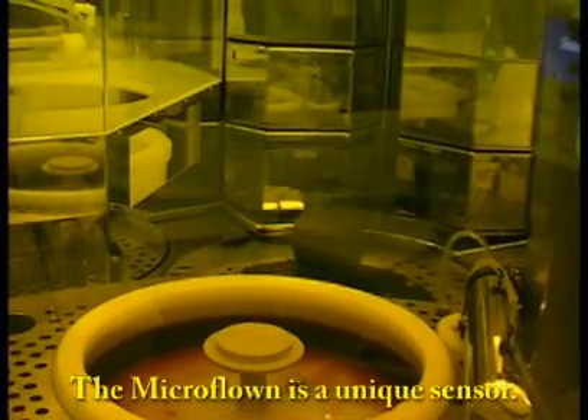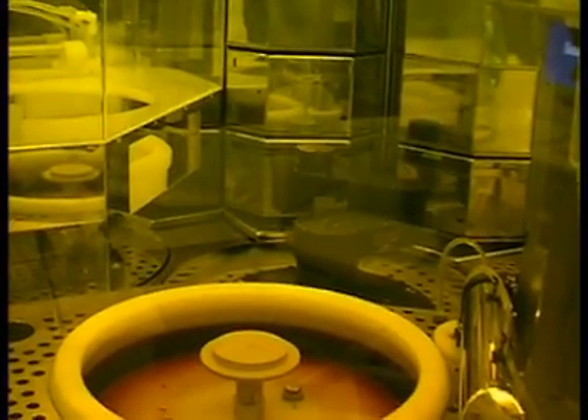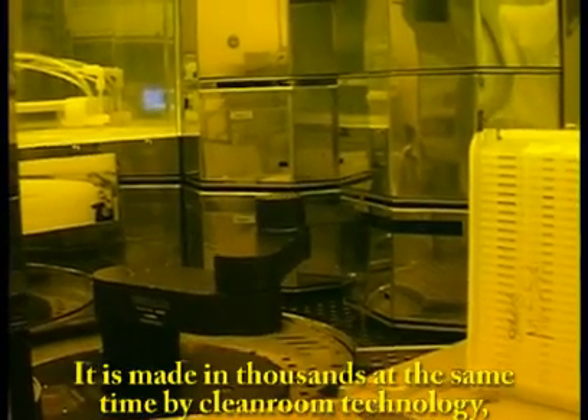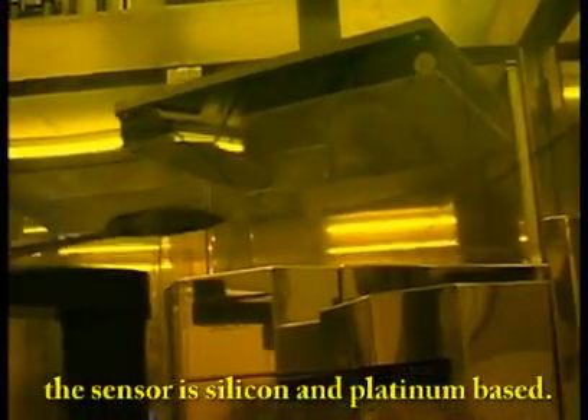The MicroFloan is a unique sensor. It is made in thousands at a time by cleanroom technology. The sensor is silicon and platinum based.